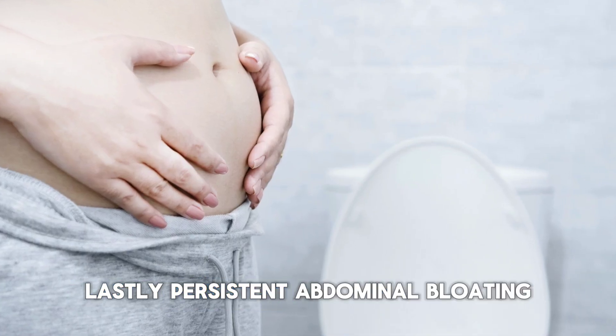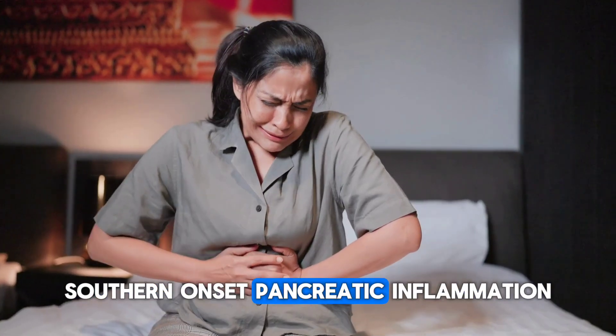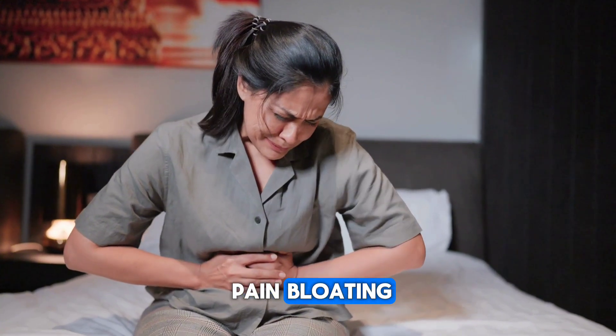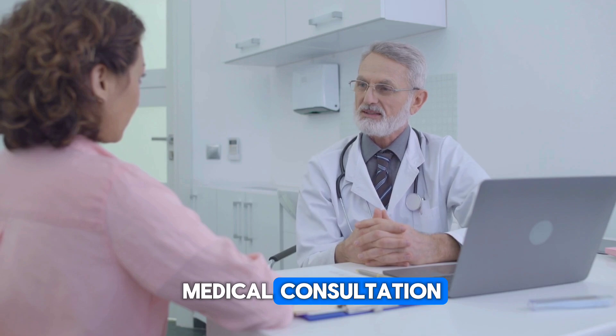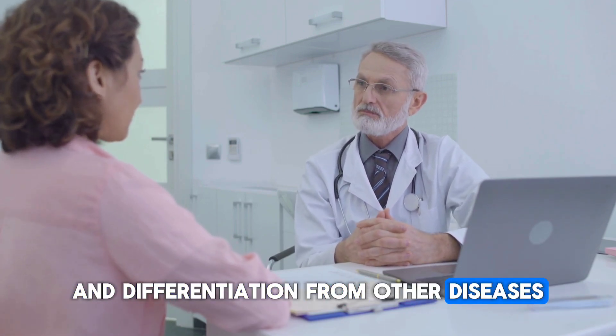Lastly, persistent abdominal bloating is also an important symptom. Sudden-onset pancreatic inflammation can cause severe abdominal pain, bloating, nausea, and vomiting. These symptoms require immediate medical consultation for accurate diagnosis and differentiation from other diseases.